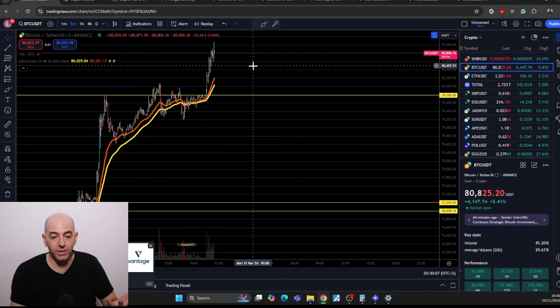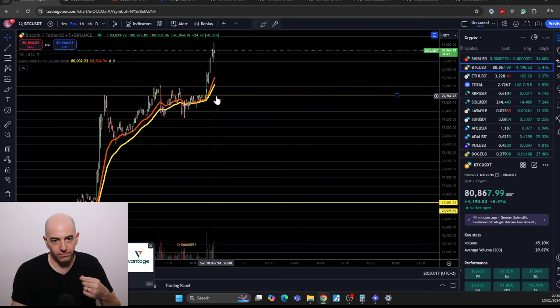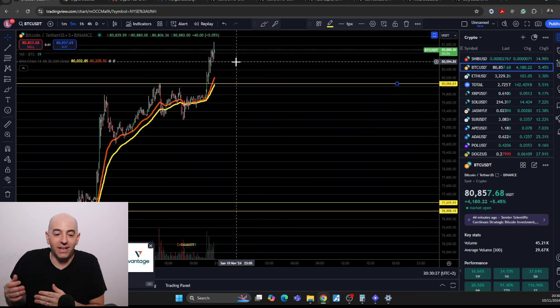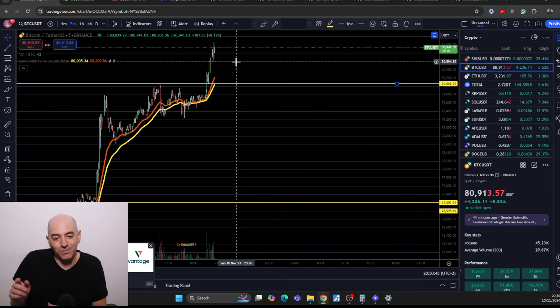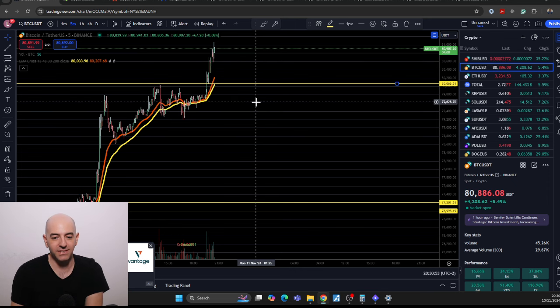Whenever you have a situation like this with Bitcoin where you're in new price discovery, the previous high becomes the new support and resistance area. So this would be the support right here. And then usually what happens is you look at round numbers. People will put in orders at 81,000, 82,000, 85,000 — those would be their resistance levels. But because a lot of people are probably using leverage and pushing market buys, I don't know how much that would be in effect. When you just push market buys, people aren't really looking for specific prices. So it's really tricky to figure out support and resistance areas right now for Bitcoin.